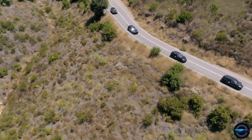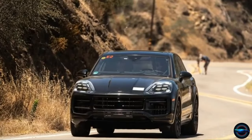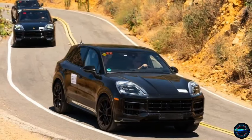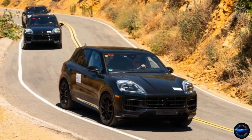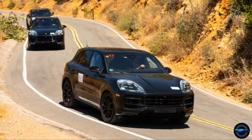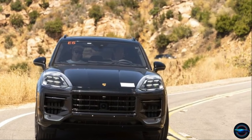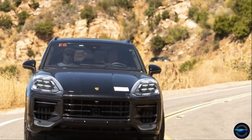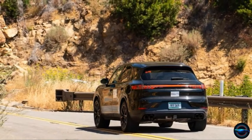Get ready to experience the power and precision of the 2024 Porsche Cayenne, the ultimate luxury SUV. With multiple engine options, including a hybrid engine, this vehicle is unparalleled in its responsiveness and customization. But it's not just about power — the Cayenne also delivers on style, with its sleek and bold design making you the envy of every driver on the road.